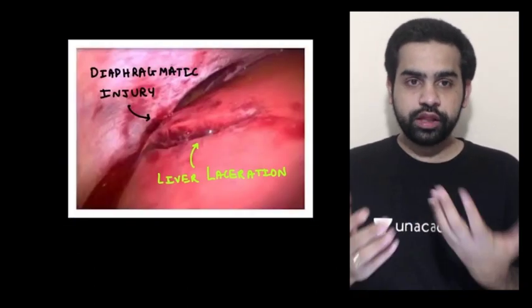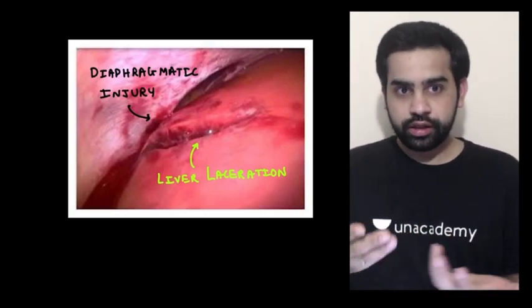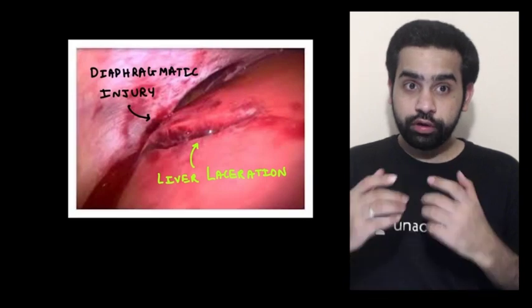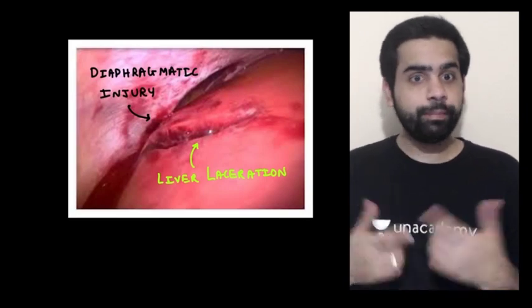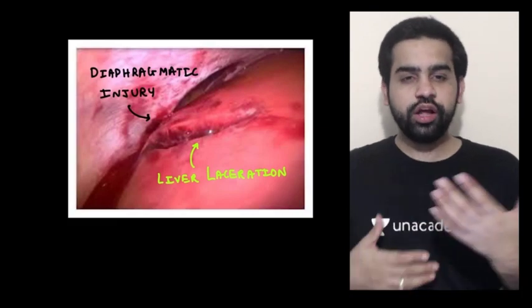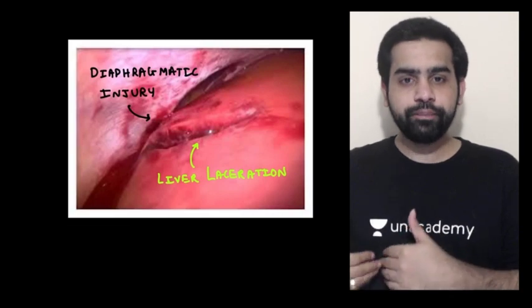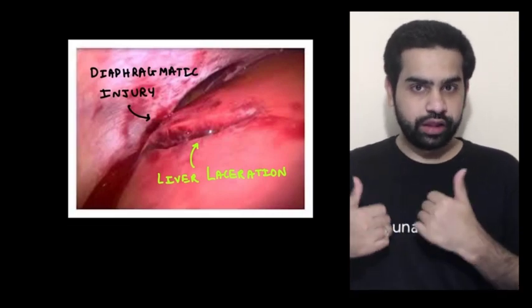I have an image for you. This is a patient who suffered from a diaphragmatic injury, and as you can see, there is underlying liver laceration also. So if you had done a VATS in this patient, maybe you would have diagnosed the diaphragmatic injury but you would have missed the liver laceration. So if at all you have a choice, please go for a diagnostic laparoscopy — it is more preferred compared to VATS.